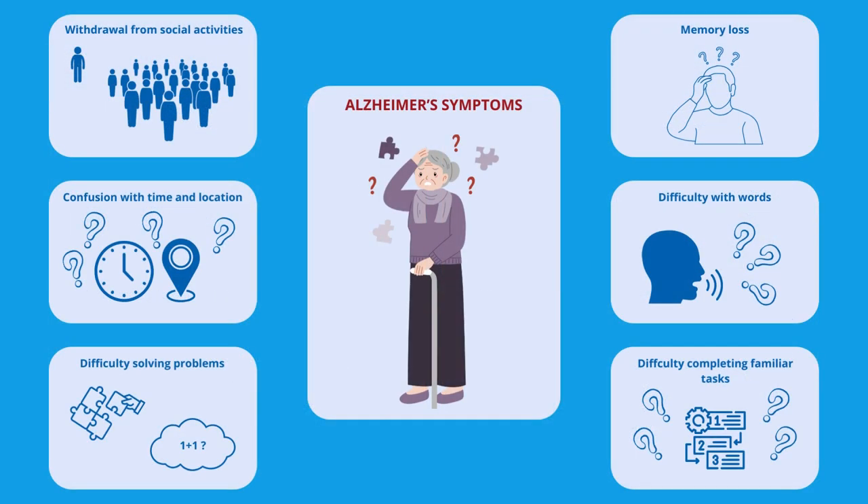In both forms, Alzheimer's disease is marked by the deterioration of brain cells, leading to a decline in memory, language, problem-solving abilities, and other cognitive functions. In the early stages of Alzheimer's disease,